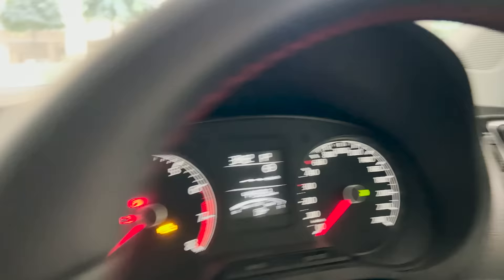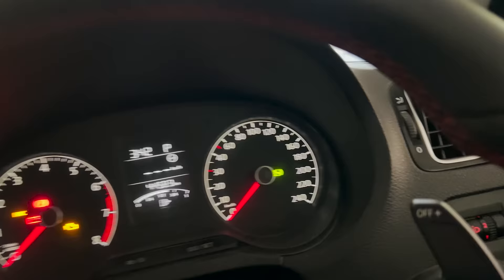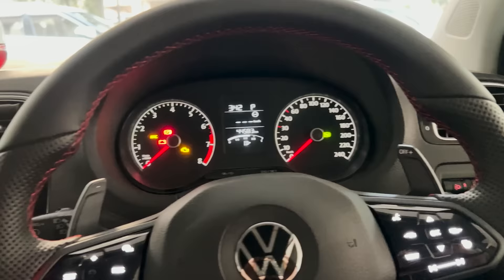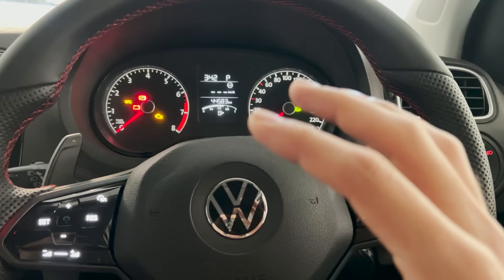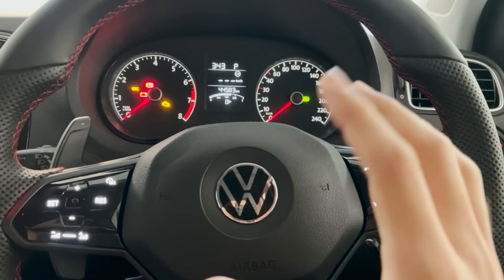I added that SET button there, and I have a Team-BHP post on that. If I click that button you'll see a light pop up in my cluster — that is a tire deflate indicator. The Audys and others get this, but you can retrofit it in the automatic variants of the Polo or Vento, even Rapid. It basically tells me when a particular tire is deflated — it won't tell me the exact pressure, but it'll alert me when one tire is deflated. I'll leave the Team-BHP post in the description.